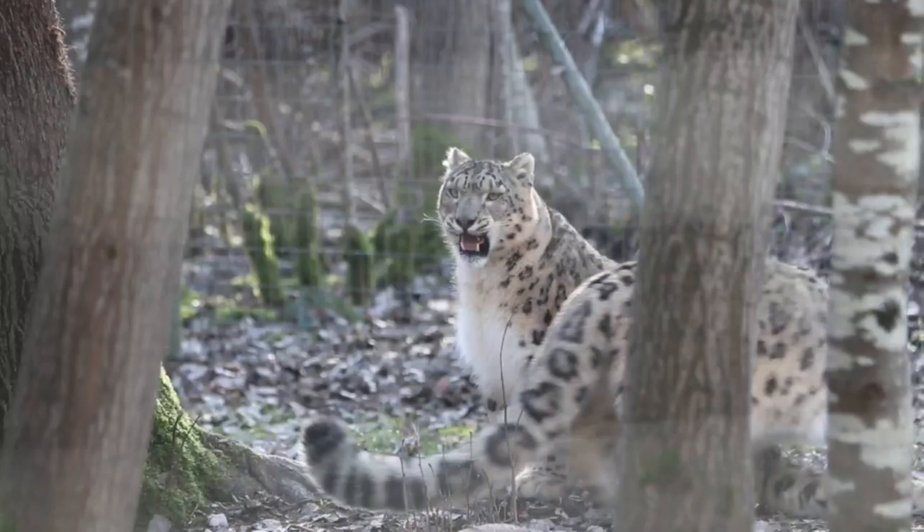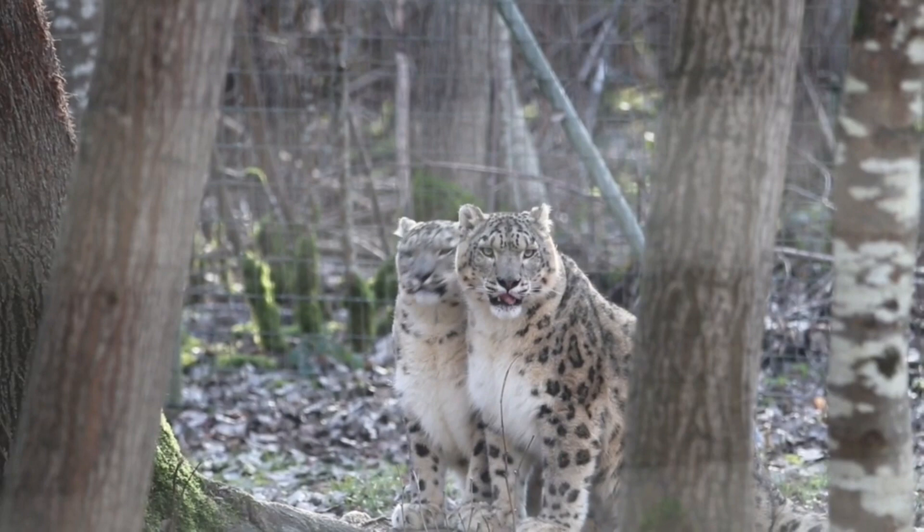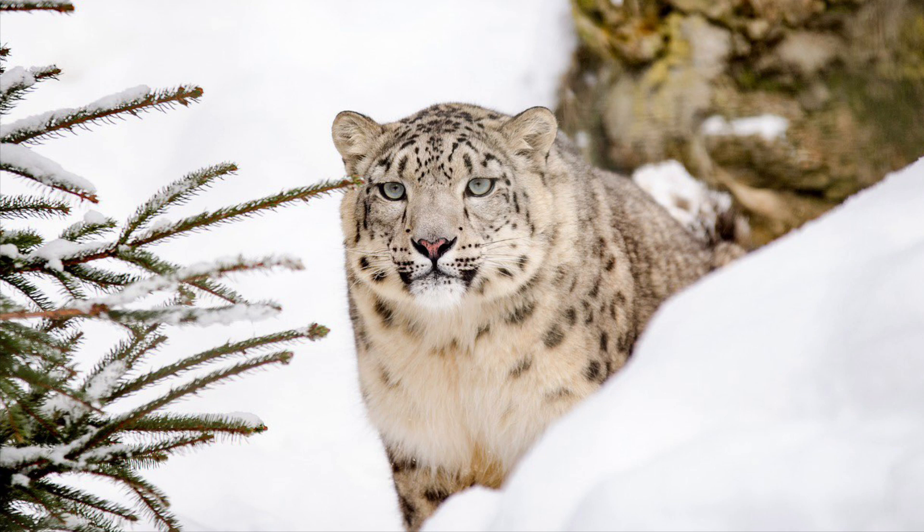How does a leopard adapt in the desert? Its large chest allows it to get enough oxygen from thin mountain air, and its large nasal cavities aid in warming the air before it reaches the lungs. The leopard's massive paws and extra-long tail aid in its balance on rocky terrain, and its long, thick coat keeps it warm in freezing temperatures.